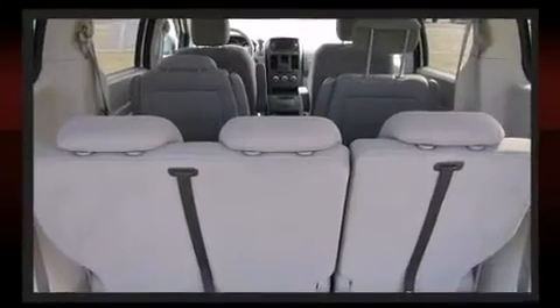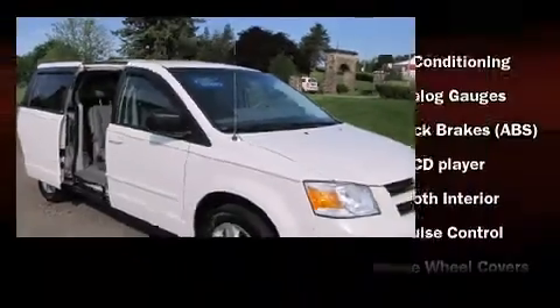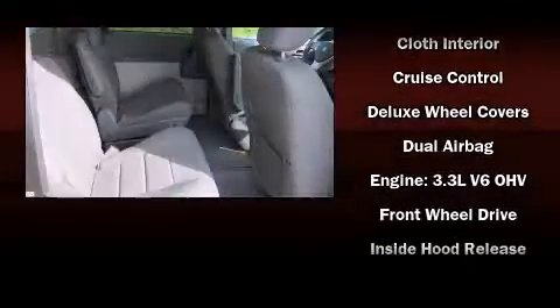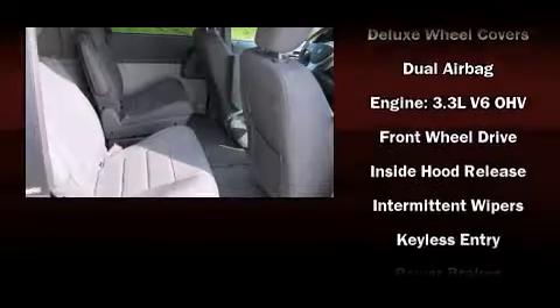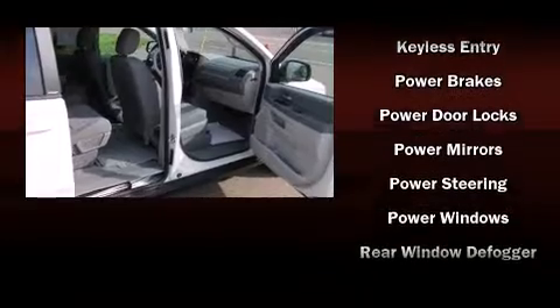Dodge ensures the safety and security of its passengers with equipment such as dual front impact airbags, head curtain airbags, traction control, brake assist, ignition disabling, and four-wheel disc brakes with ABS. For added security, Dynamic Stability Control supplements the drivetrain.